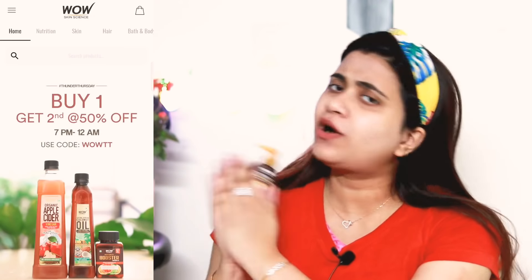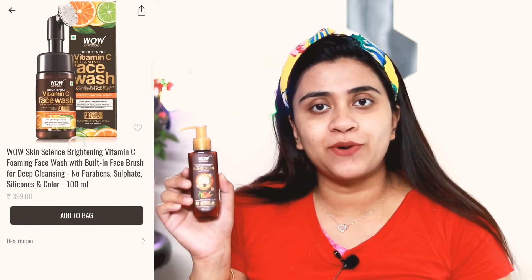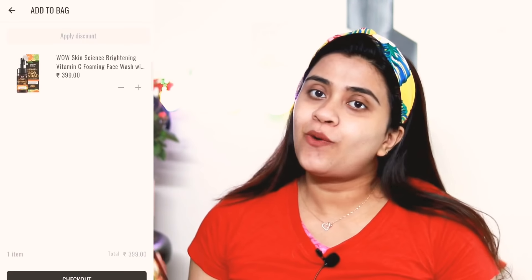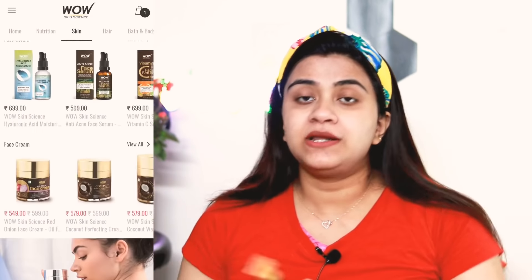You can shop this product from the WOW app — it is very user friendly. The link is in the description; click it to download the WOW app and shop from there. I highly recommend this if you want something affordable, full of natural ingredients, with no mineral oil, no harmful chemicals, no silicons, and no parabens.